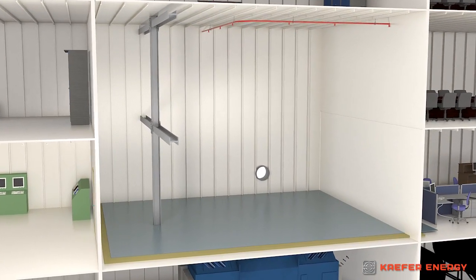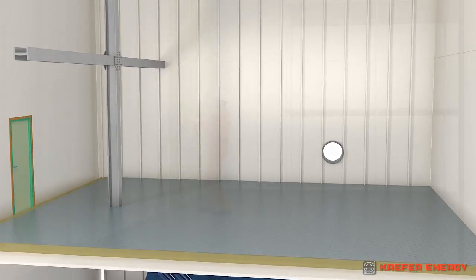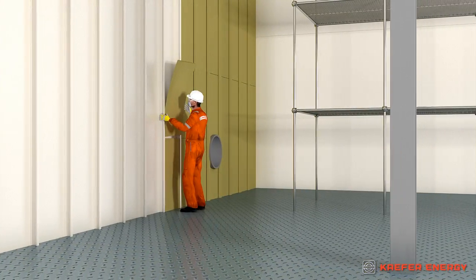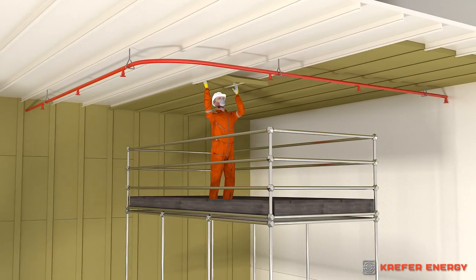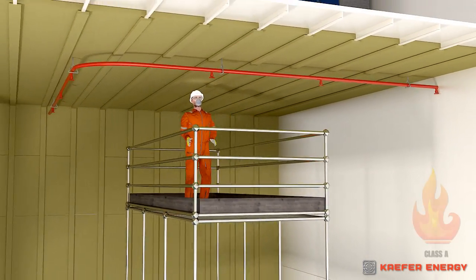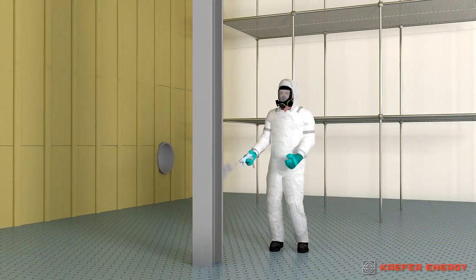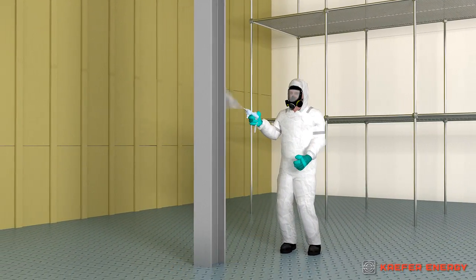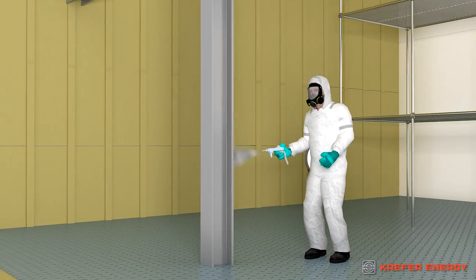Let's take a look at how a process area can be protected using products from the Energy Series. Bulkhead and deck insulation effectively prevents fires from moving between areas. Spray-on insulation is an excellent alternative to bulkhead and deck insulation for use in process areas or those that are difficult to access.